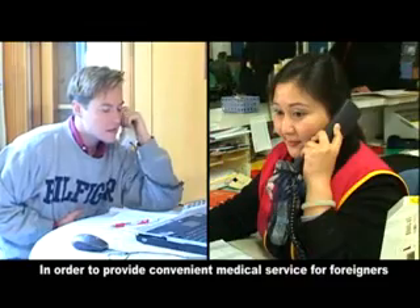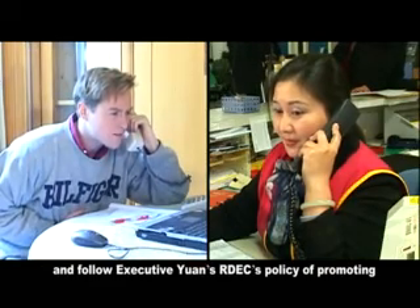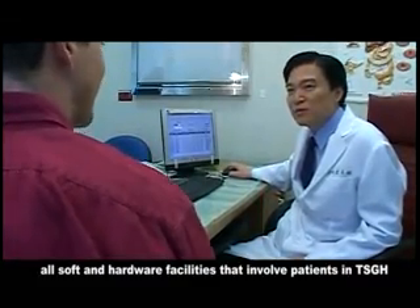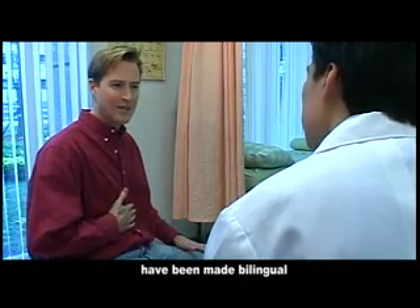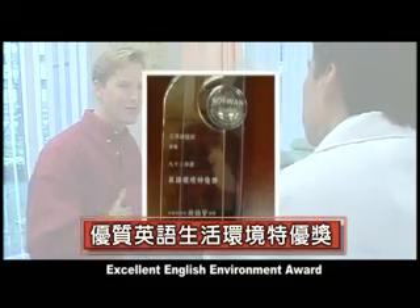In order to provide convenient medical services for foreigners and follow the Executive Yuan RDEC's policy of promoting an excellent English environment, all soft and hardware facilities involving patients at TSGH have been made bilingual. In 2003, we won the Executive Yuan's Excellent English Environment Award.